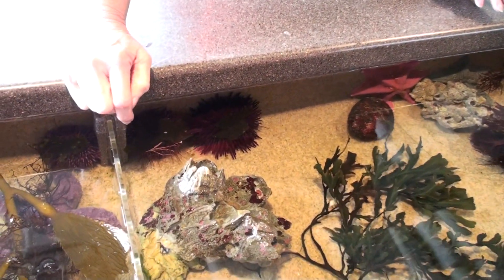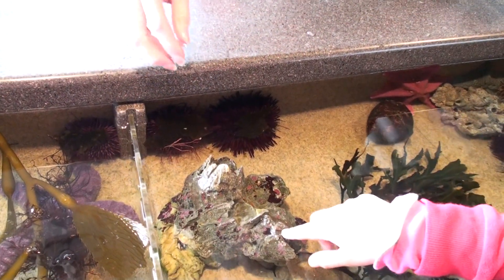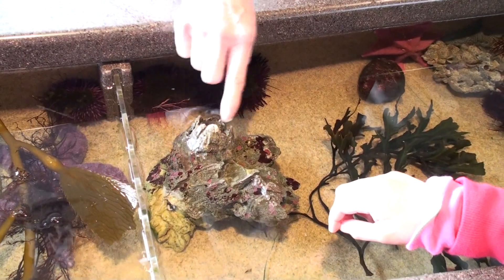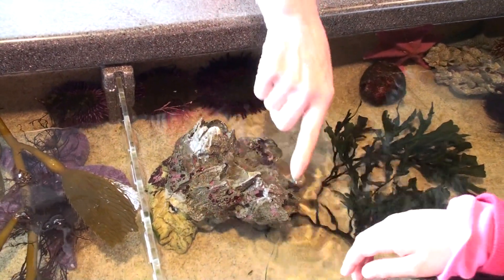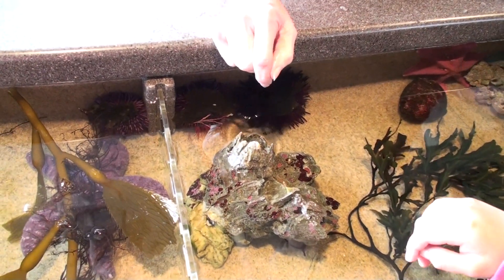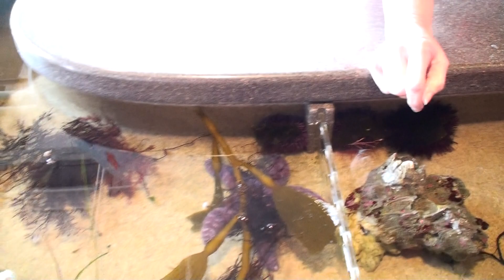They put out little feelers like that to filter stuff out of the water, to feel what's in the water. These are where barnacles would live — they would live inside these. This one is empty, but that's where barnacles would be. And these are worm casings right here; little sea worms would live in those holes there.